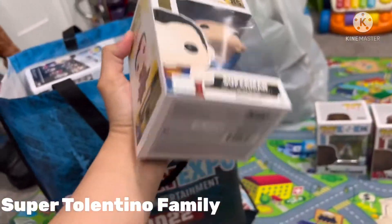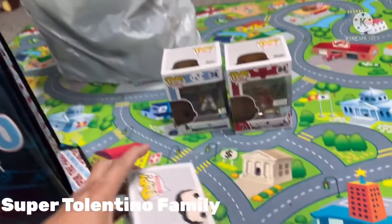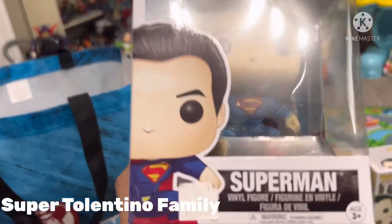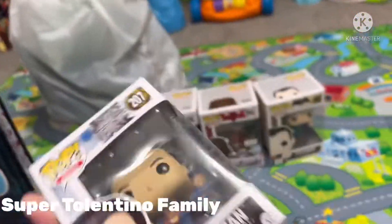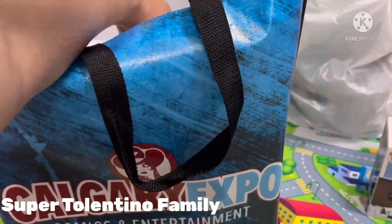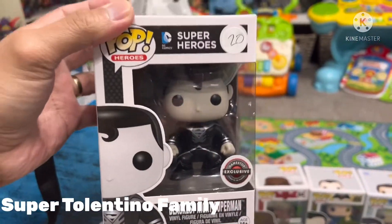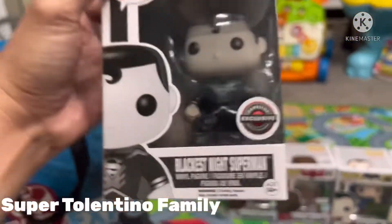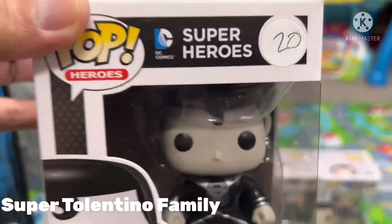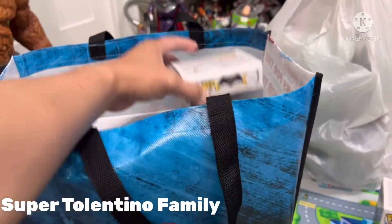Then I got myself a Superman number 85 — this was just $17, good deal. And then another Superman Funko Pop figure for just $16. It's really nice to buy at the comic expo because the prices are really good compared to regular retail prices. Then I found another Superman — this one is number 83, it's black and white, and it was just $20.